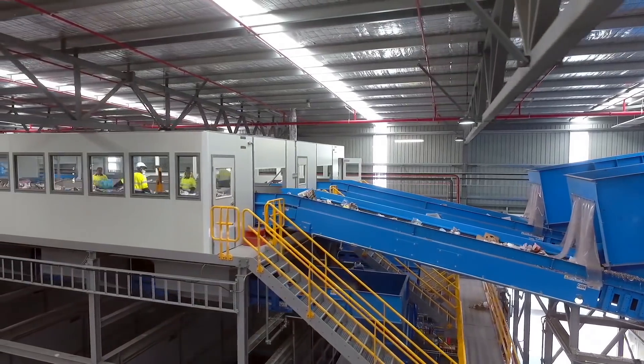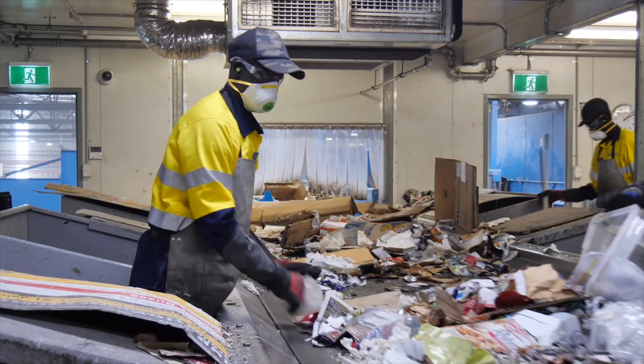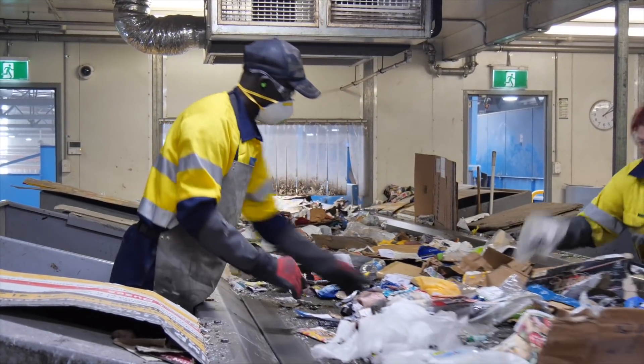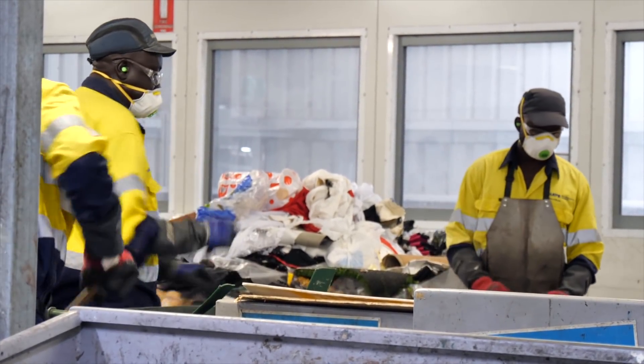Contamination like clothing, plastic bags, nappies, plant and food waste gets removed from the recyclables by the sorting team. The sorters also fish out things like gas bottles, flares, batteries and aerosol cans that could damage the machines or cause fires.